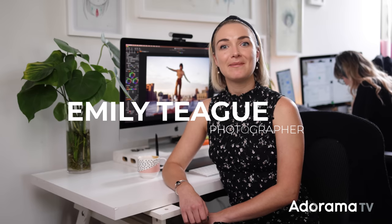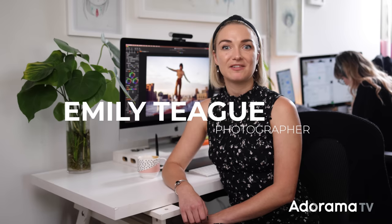Hello, my name is Emily Teague. I am a portrait and fashion photographer based out of Brooklyn, New York, and today we get to talk about color grading, which is my favorite part of post-processing. Color grading is really just playful and creative. It can take your images to the next level and bring new life and story into your visuals by conveying emotion.